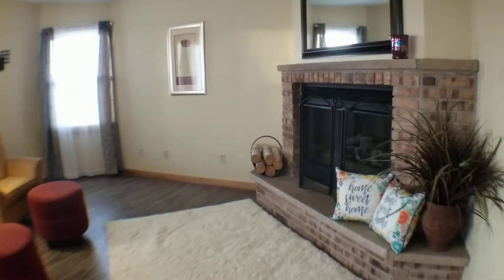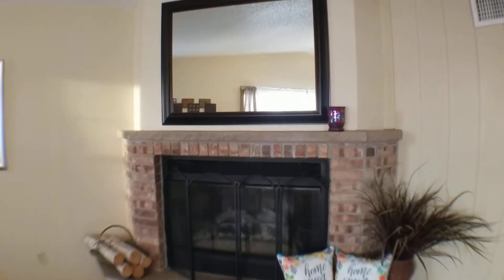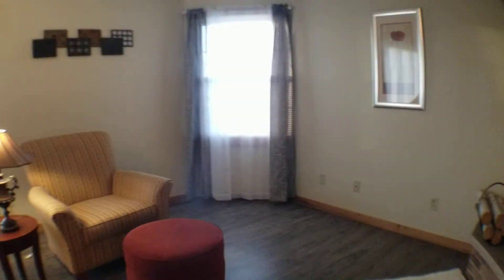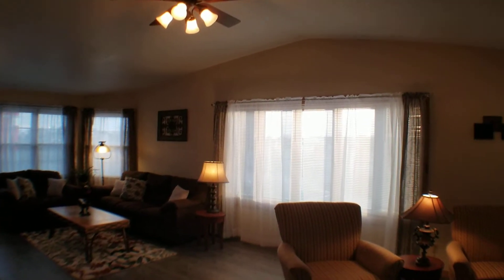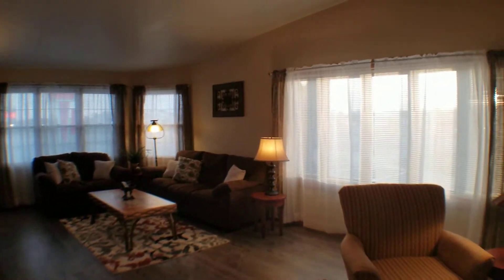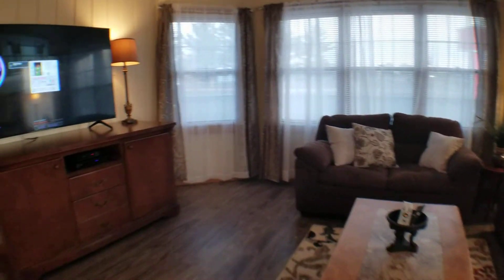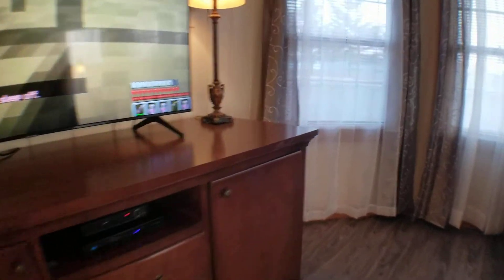Next let's take a look at the living room. It has a fantastic fireplace area, very cozy for the winter. This living room is huge — it has vaulted ceilings and amazing natural light both in the morning and in the evening. You don't even really need your lights on.